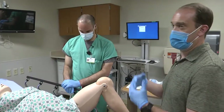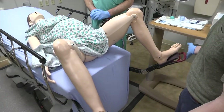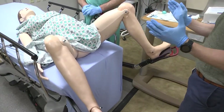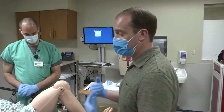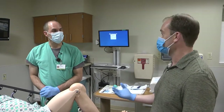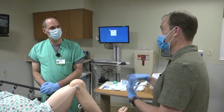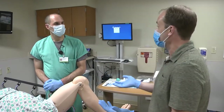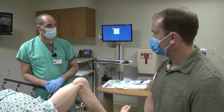Get mom into the lithotomy position. A hospital bed has stirrups, but in a medic you'll scoop mom farther toward the end of the cot and have her bring her legs up as close to her bottom as she can in a frog-leg position. This gives you access to check the baby and puts mom's hips and pelvis in the most ideal position to open things up so the baby can come out with least resistance. If you have a small bedpan, slide it under mom's hips to give her a little lift.